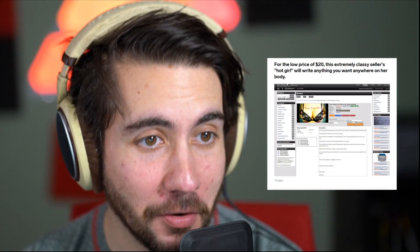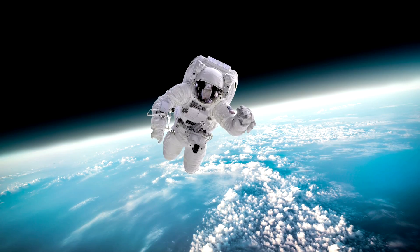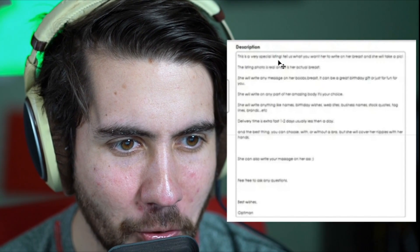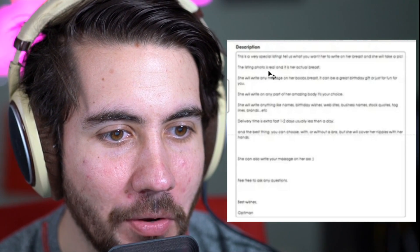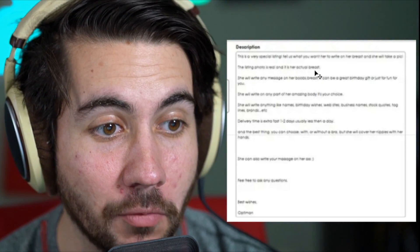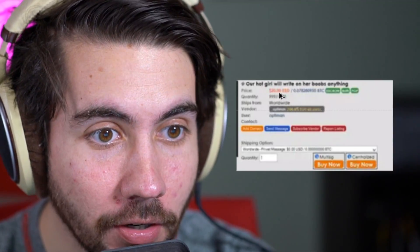This extremely classy seller: 'hot girl will write anything you want anywhere on her body.' If I ever get to the point where I am paying a woman to write what I want on her body, I can tell you right now my life has gone so far in the wrong direction there's no coming back. It says 'this is a very special listing — tell us what you want her to write on her breast and she will take a pic.' It's about $20. To be honest, there's a lot of websites you could do this on without the dark web. I feel like you could do this on Fiverr.